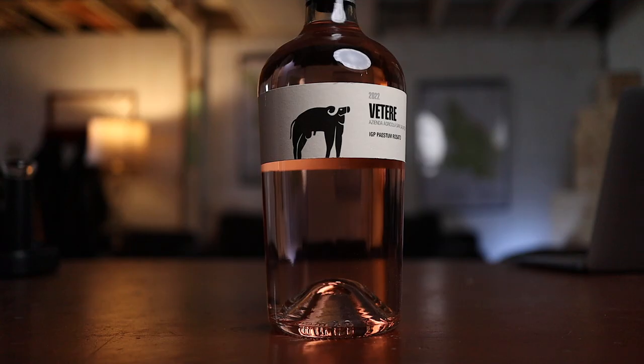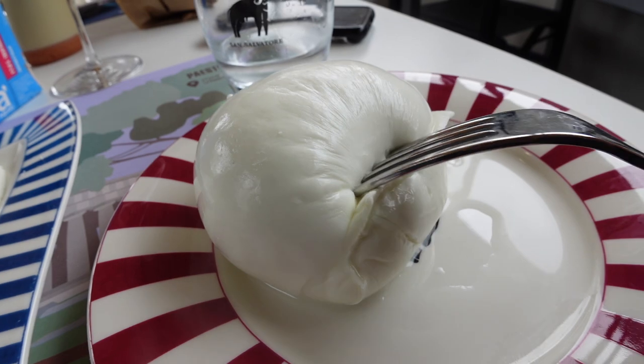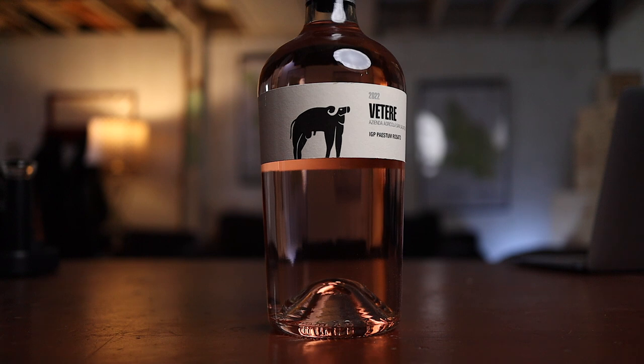Number four was very similar to three but had a little bit more acidity — I gave it 89 points, something I really want to drink. This is the San Salvatore 1988 Vetere from Campania, Italy, made from the grape Aglianico, 21 bucks. This producer also makes buffalo mozzarella in Campania. Aglianico is a grape with high acid, a lot of tannin, and can have a lot of color, so you have to be really skilled to make this type of rosé. Widely available. Worth checking out, especially if you want some acidity.